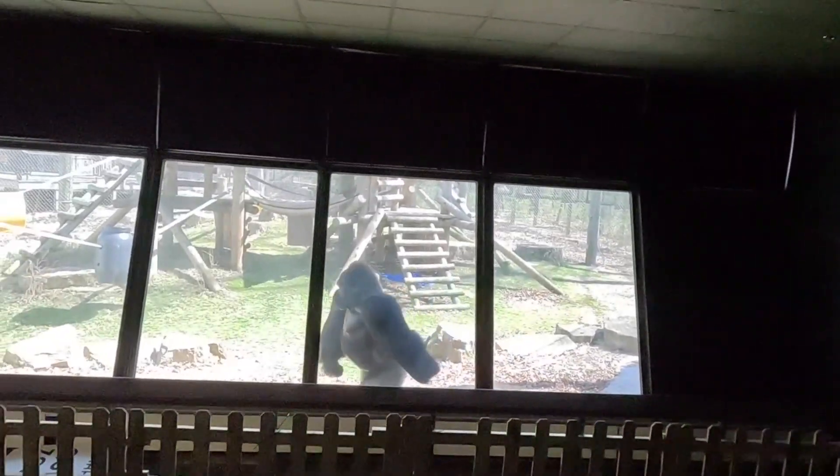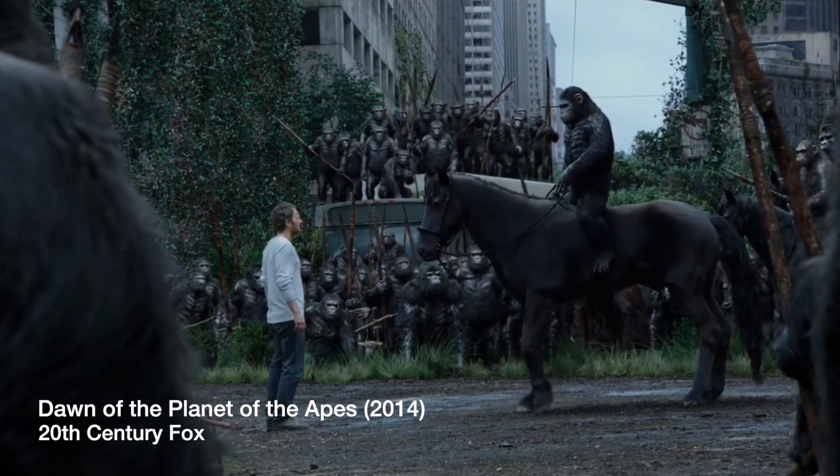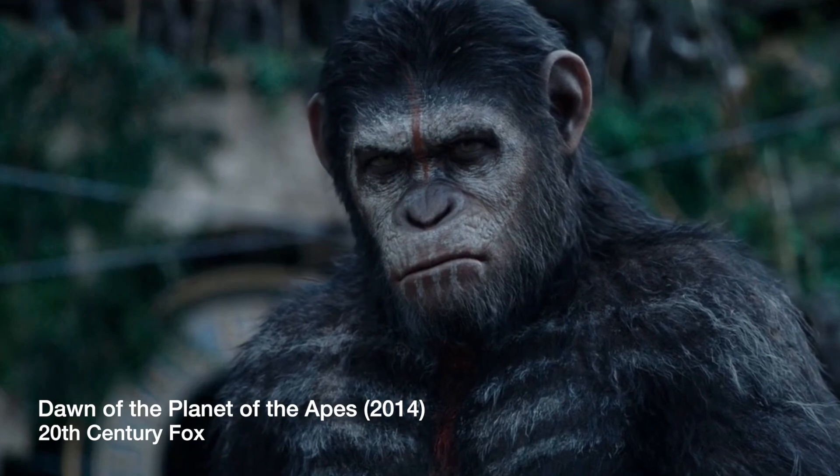He's walking like a human. I've seen Planet of the Apes — I know how this ends. So let's go to the next exhibit.